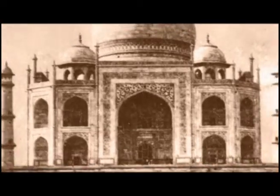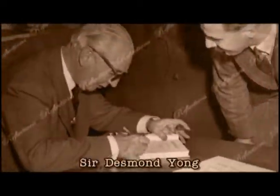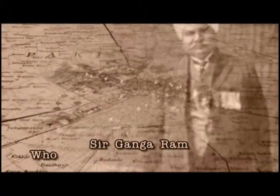By the time this tower was raised, the eight bazaars encircling it were already operational. The map of the old city of Faisalabad was designed by an architect, Desmond Young, on the pattern of the Union Jack of the British national flag. However, the real planner of the town was Sir Gangaram.